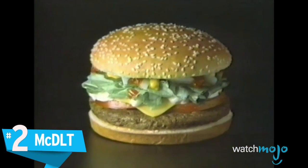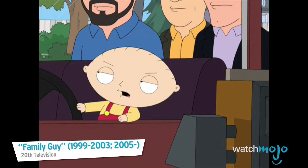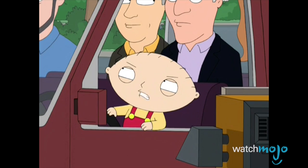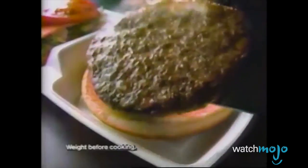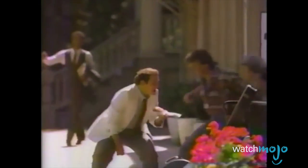Number 2, the McDLT. When it comes to failed fast food sandwiches, this is the stuff of legend. We could describe it to you, but we'd rather let Jason Alexander do the talking.